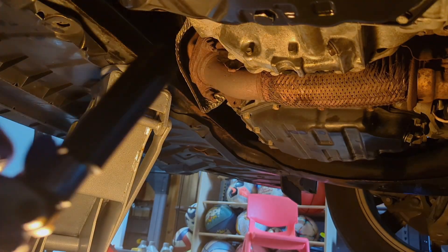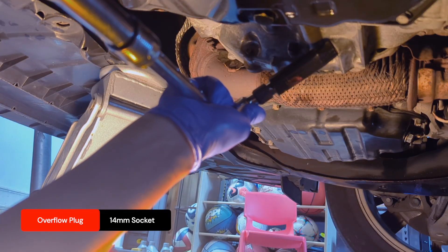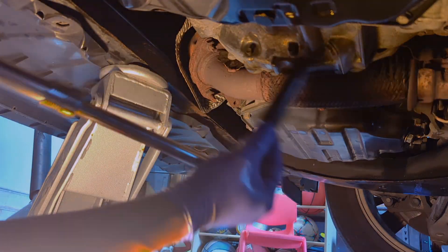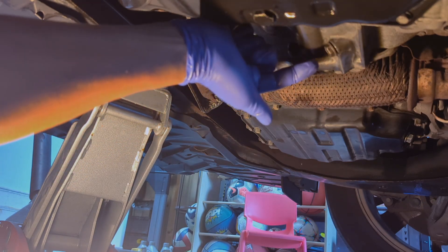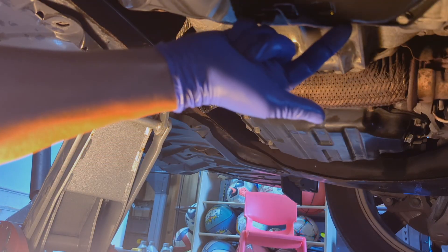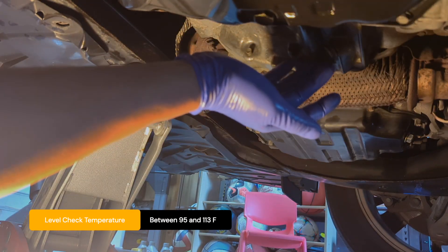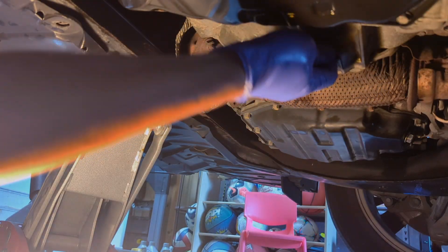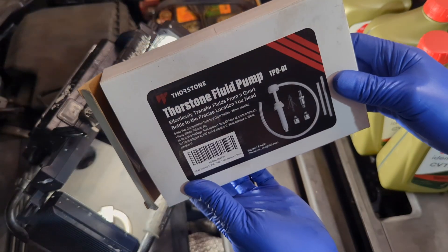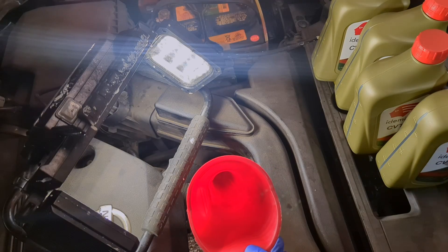We have tightened the drain plug, and I just want to make sure we can remove the overflow plug before we fill the fluid. Turn it counterclockwise — it loosens fine. This overflow plug is officially where you set the fluid level, but it's also where you can fill the fluid. You'd need an adapter because it points upward, which we are not going to use — we are going to fill the fluid from the top instead.